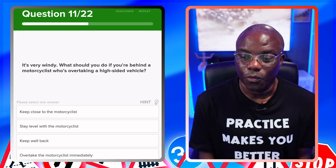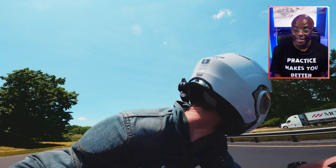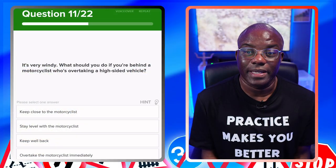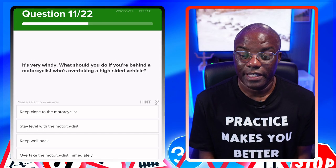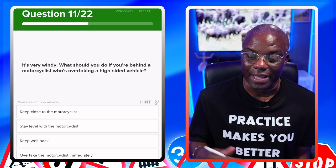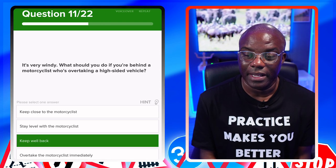It's very windy. What should you do if you're behind a motorcyclist who's overtaking a high-sided vehicle? With this one, you just want to give it space. If it's anything to do with bikes, just give it room. Keep close to the motorcyclist — no. Stay level with the motorcyclist — no. Keep well back — yes, that's the safest option. Overtake the motorcyclist immediately — no.